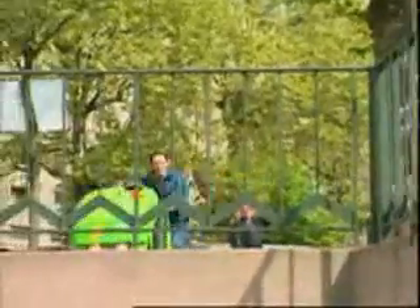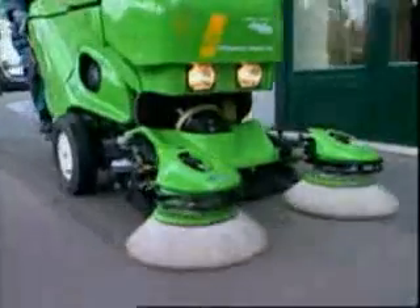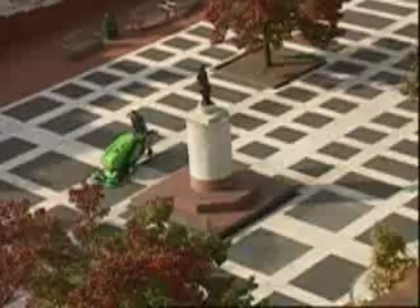With speeds of up to 5 miles per hour, the 414 RS machines move quickly around their sweeping routes. This model is ideal for applications where pedestrian traffic varies greatly throughout the sweeping route and the ability to quickly change from the ride-on to walk-behind mode is required. This flexibility ensures maximum productivity all day long.